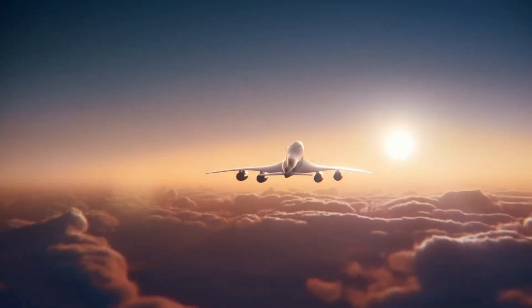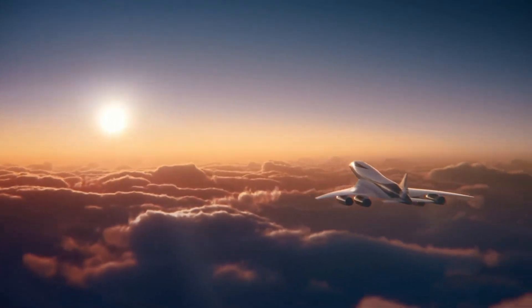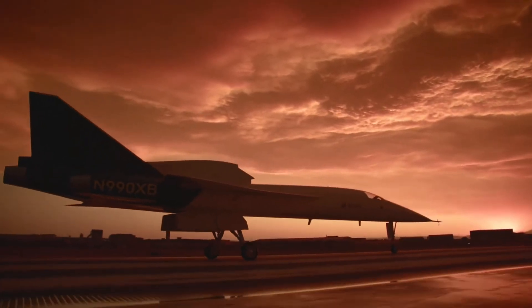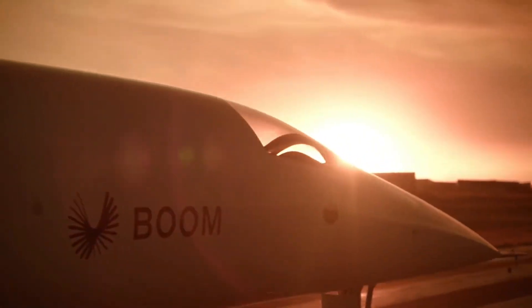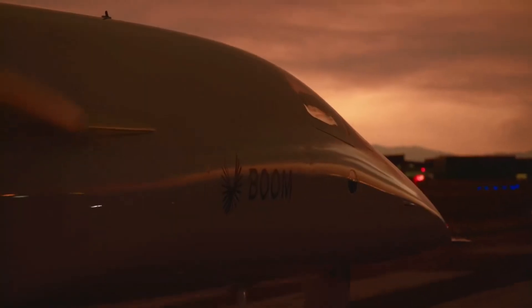penned the world's first supersonic airliner, Boom has been able to bring in some improvements. Its composite Overture has a conventional tail, its wing has a sinuous twist, and the medium-bypass turbofan engines do away with the need for afterburners, which were responsible for a substantial part of the noise levels that helped kill off Concorde. Avoiding afterburners pays dividends in fuel consumption too.